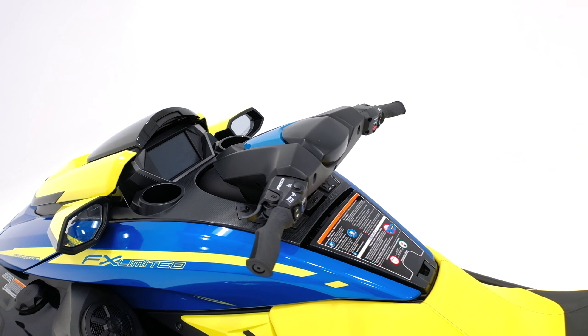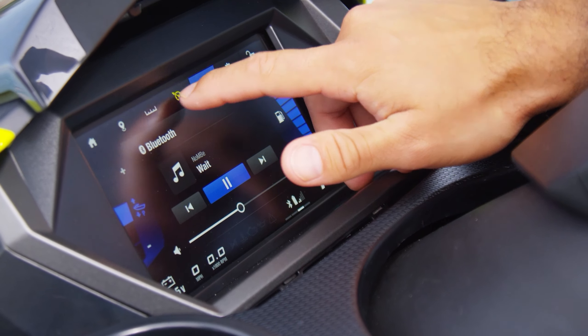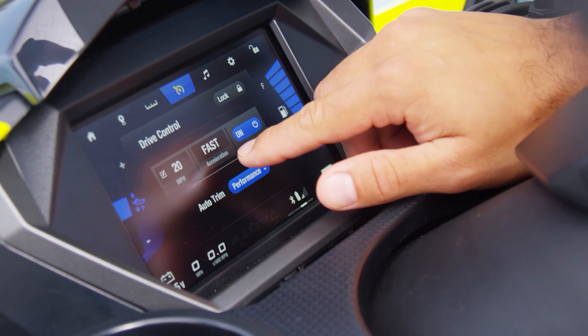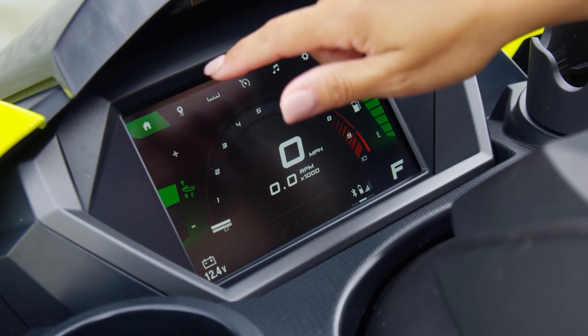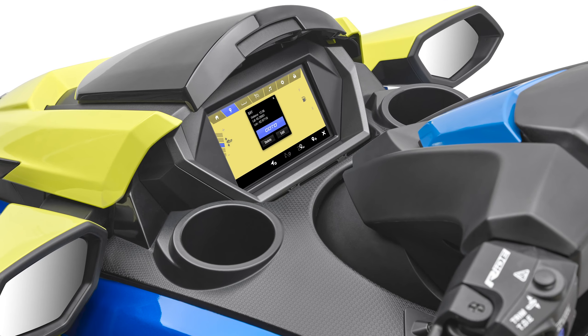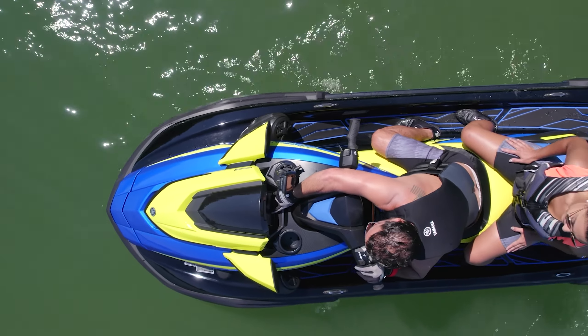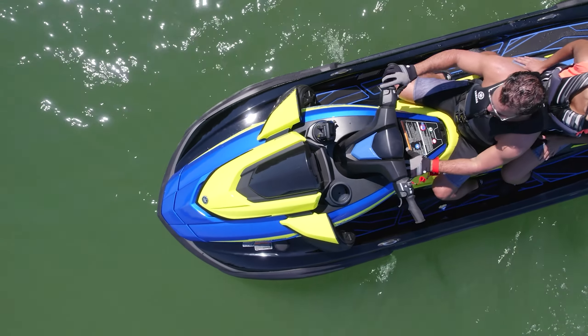The most noticeable update to the FX series is the new Konext infotainment system, available with a 7-inch color touchscreen on SVHO models and a 5-inch color touchscreen on HO models. Not only are these touchscreens larger, but they offer better touch sensitivity and higher vibrancy and visibility in direct sunlight.